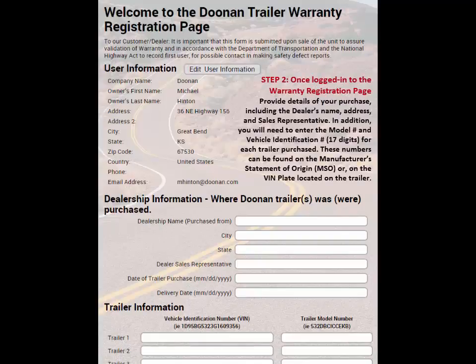Step 2: once logged into the warranty registration page, provide details of your purchase including the dealer's name, address, and sales representative. In addition, you will need to enter the model number and vehicle identification number — 17 digits — for each trailer purchased. These numbers can be found on the manufacturer's statement of origin (MSO) or on the VIN plate located on the trailer.